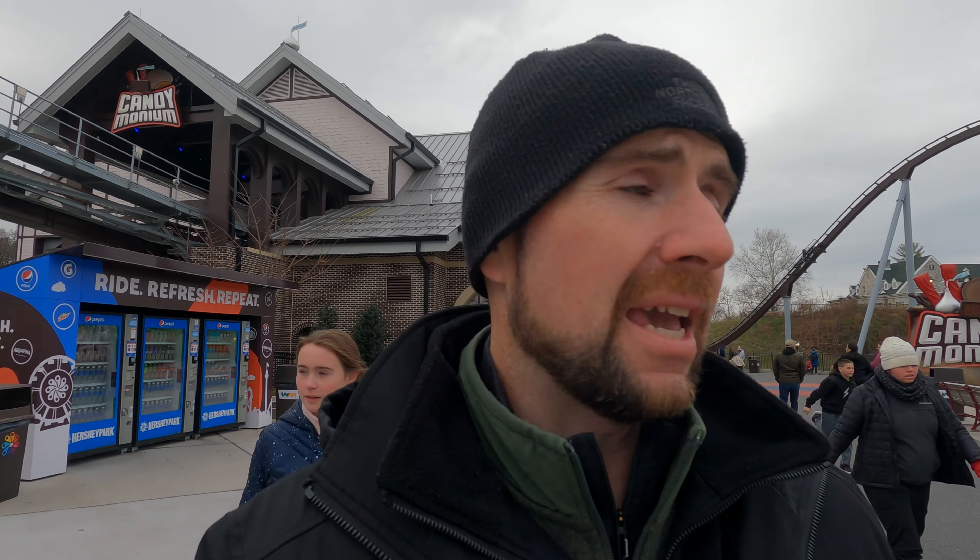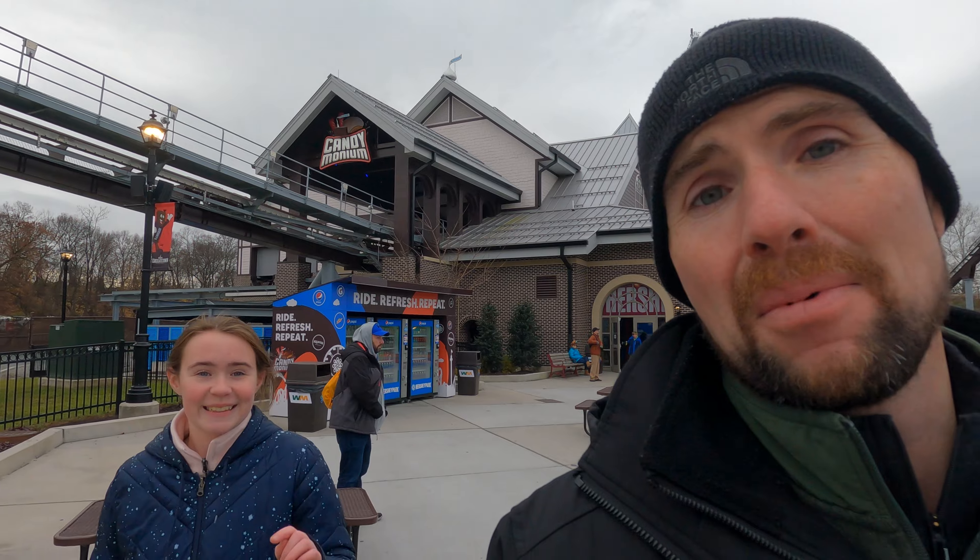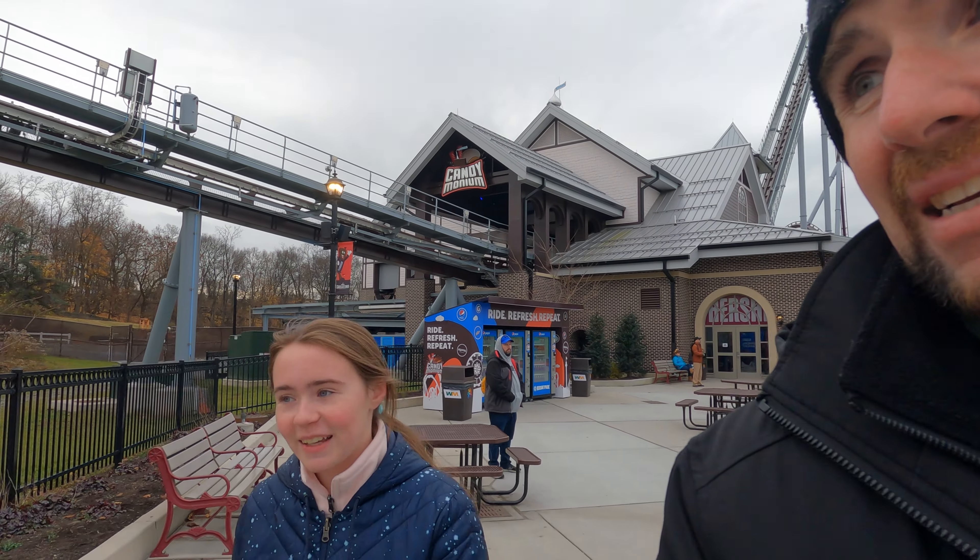We just got off Candemonium and that ride is amazing even in the cold. It is super awesome. Charlotte confirmed it's one of her favorites, though she has yet to ride Wildcat Revenge. I can't wait to get her on Wildcat Revenge because that one is pretty great too.